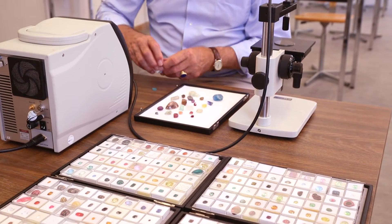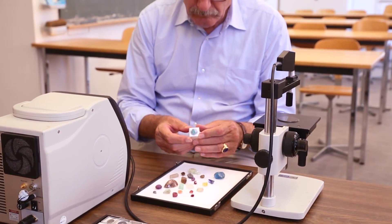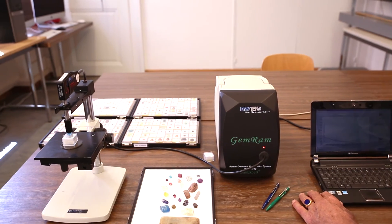I can recommend the GemRAM to laboratories for confirmation of gemstones, or for gemstone dealers — either rough or cut — and also for interested collectors.